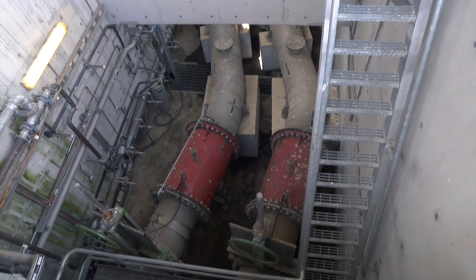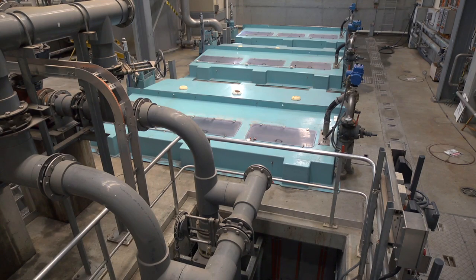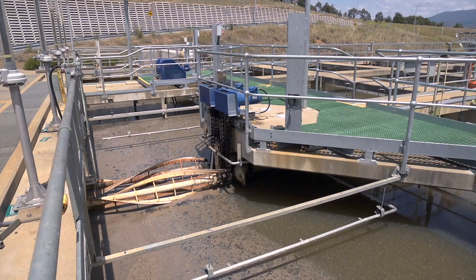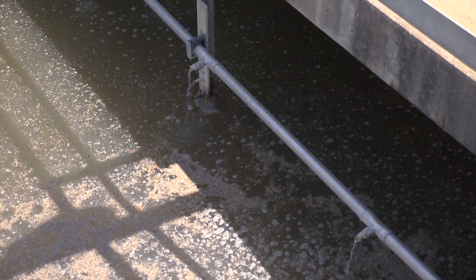The water arrives at Lama Longlo. The first objective is to physically remove material from the water, which will settle out either by screening or by settlement, settling the material out in quiet flow conditions.